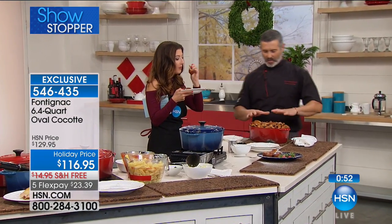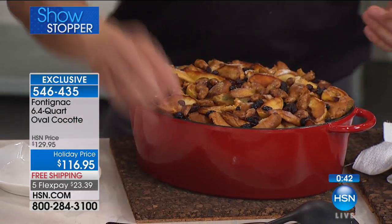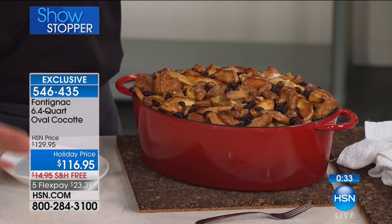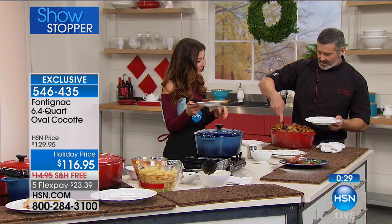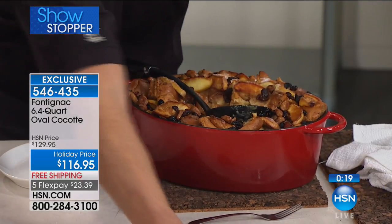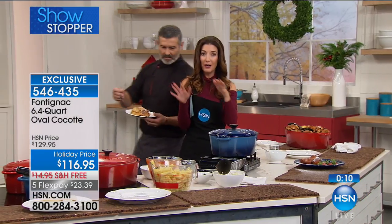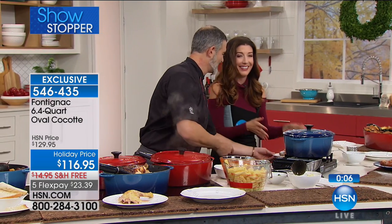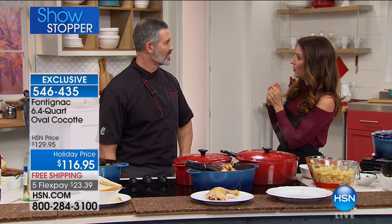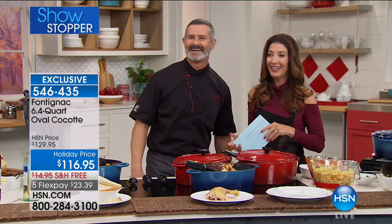Look at this bread pudding — everything is braised and browned perfectly! For Thanksgiving, you're making dressing, vegetables, and it'd be perfect for a small turkey or chicken. The moisture has been redistributed throughout the dish beautifully. You could spend so much money on something like this, but you don't have to. You can get the authentic French cast iron cocotte right here today from Chef Jean-Christophe. He'll be back tonight at 9 PM. Come on crew — bring a fork, this food is amazing!